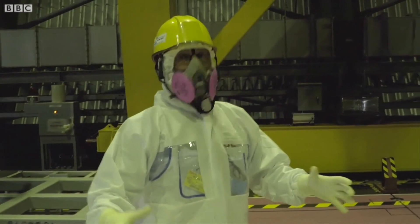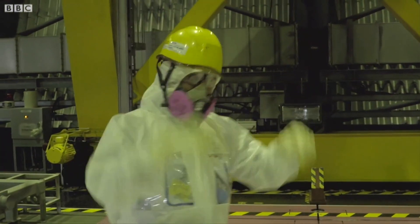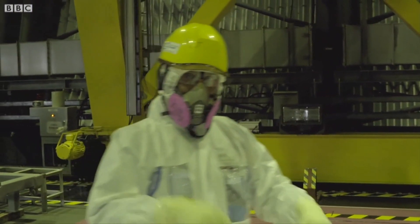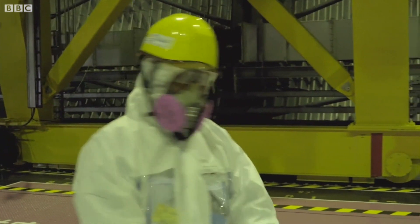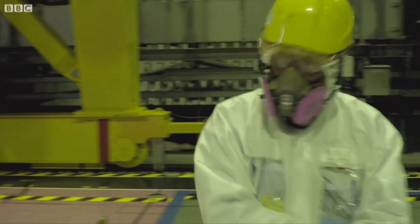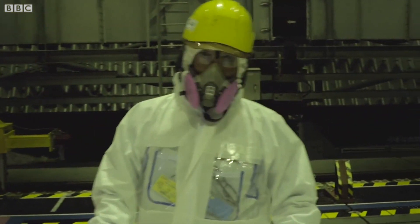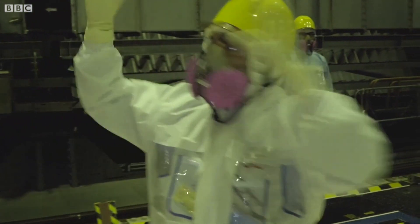This is very strange to be standing inside here, because this huge structure I'm standing inside is right on top of reactor building number three, and down underneath me here is the melted reactor core. Inside this building, over the top, they have built a shield to lower the radiation level so that we can come up here, so that workers can come up here to construct this.